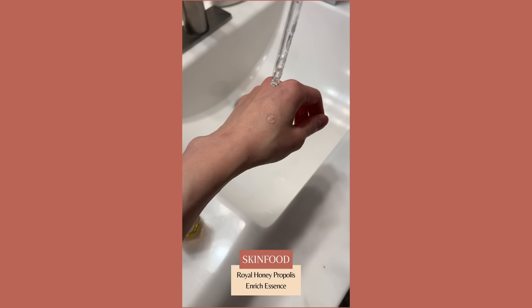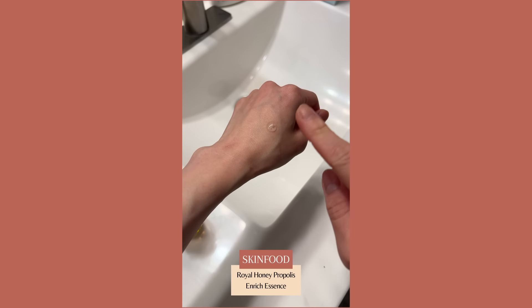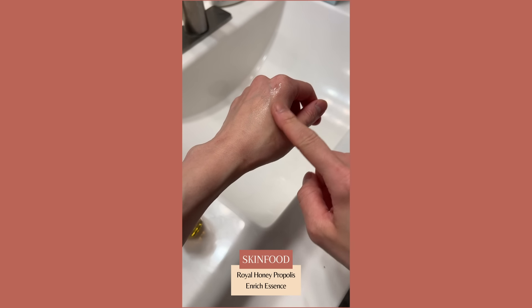Another one I've talked about previously is from Skin Food — their Royal Honey Propolis line that also comes with a moisturizer, but I'm really obsessed with this serum. It's very watery and lightweight, leaves minimal residue on the skin, yet it's very hydrating, and it contains 63% propolis extract. I envision it like a hydrating serum taken to the next level with additional soothing, anti-inflammatory, and antioxidant benefits. I found it to be very gentle, so even if you have sensitive skin, this can definitely be appropriate — especially if you're looking for something that also offers anti-inflammatory benefits. This is one I highly recommend trying.